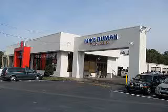Mike Duman Auto Sales is ready to help you find the right vehicle for your needs, obtain financing to suit your budget, and provide outstanding service throughout the life of your car. Why pay more? Compare before you buy at Mike Duman.